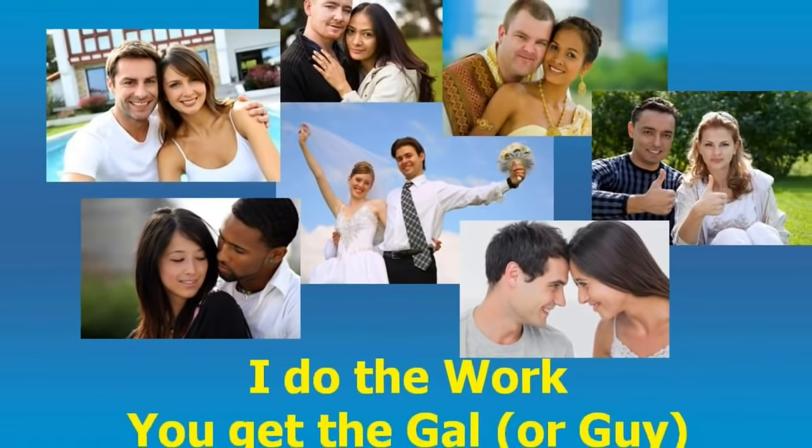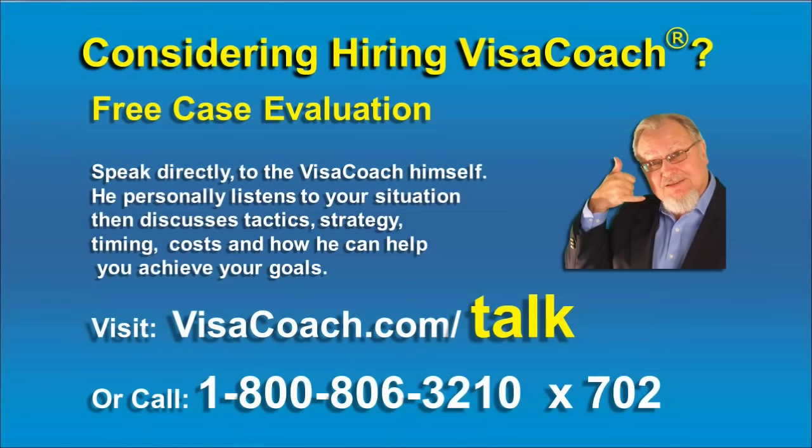If you are considering hiring VisaCoach to personally guide you through your immigration adventure, join him for a complimentary case evaluation. He listens to you to learn the red flags and strengths of your case, your eligibility and goals. He suggests which Visa is right for you, the best strategy to get it, and how soon your partner can join you. To learn more about VisaCoach's services and how he can help you, book your free case evaluation today.